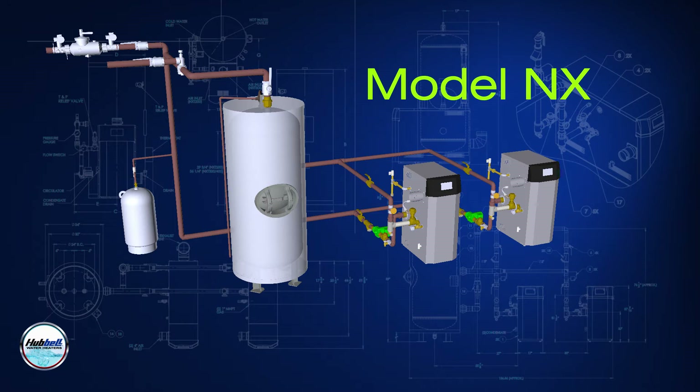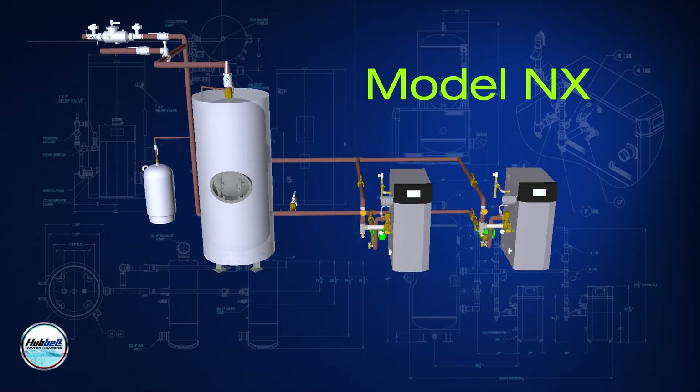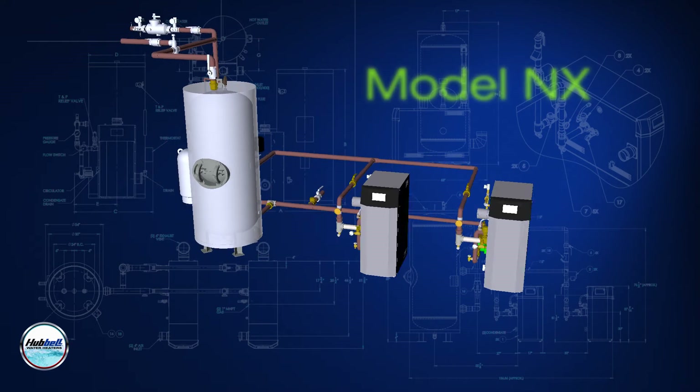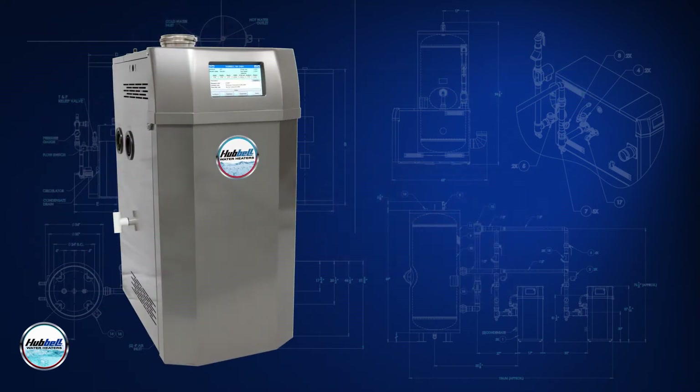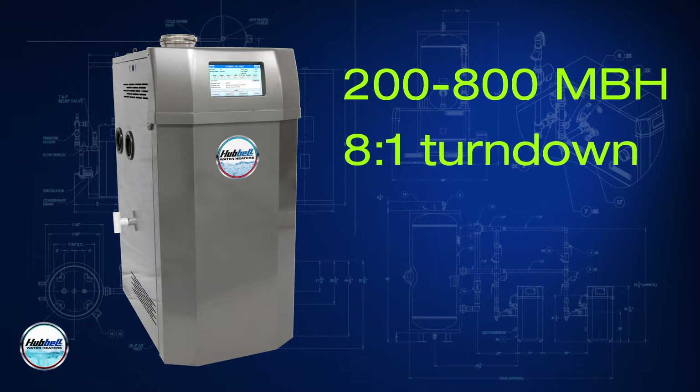Hubbell's model NX is a commercial gas water heating system that is engineered specifically for use in commercial and industrial applications. It is available in a wide range of BTU inputs from 200 to 800 MBH with up to 8 to 1 turndown.